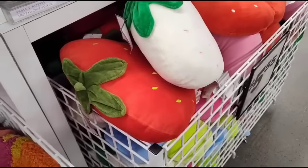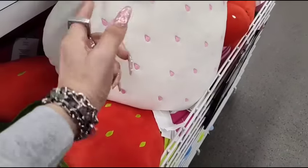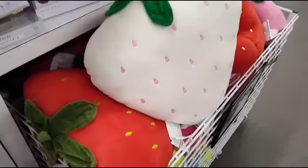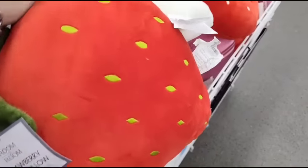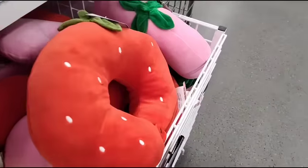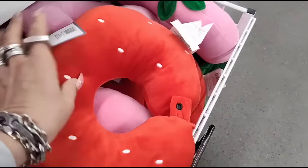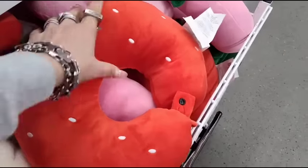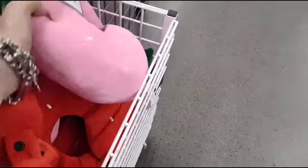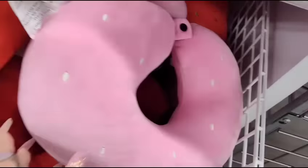We are here at Five Below and they have these adorable strawberry pillows for $5.55 — you have it with the white, the pink, and the green, and then they also have it in the regular red as well. These are both adorable, they're double-sided. They also have for traveling the cute little neck rest, and it comes with a little button so you can carry it or put it around your suitcase handle so when you're traveling through the airport it doesn't fall. They have it in the red and the pink — I'm not seeing a pink strawberry.